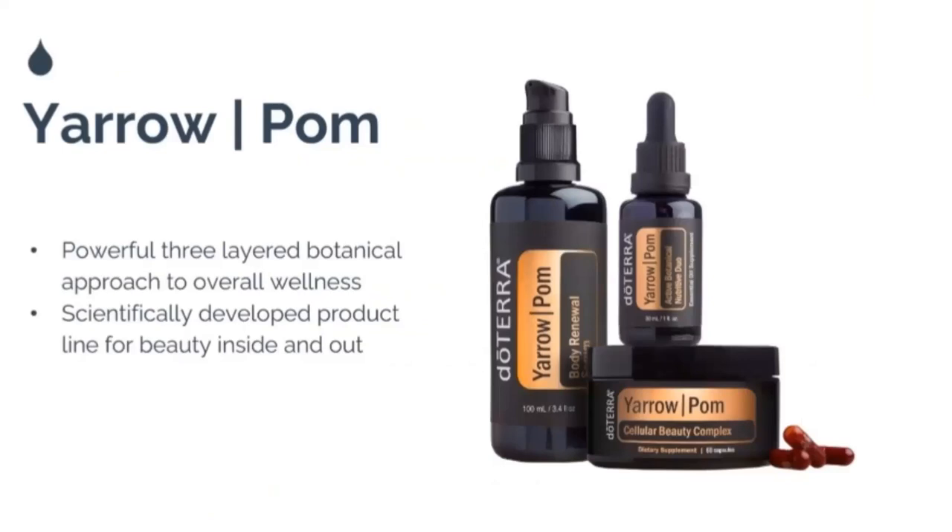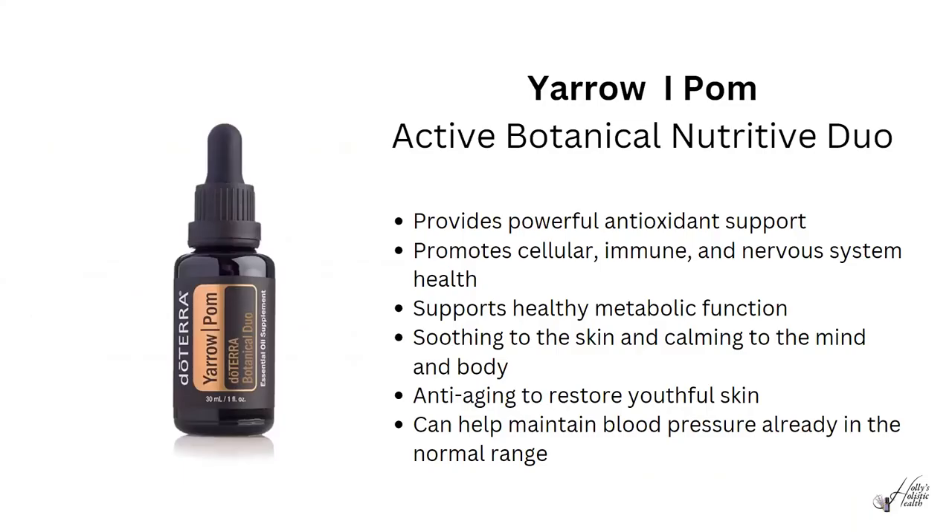Next is the Yarrow Pom trio — a powerful three-layered botanical approach to wellness, scientifically developed for beauty from the inside out. Let's look at each one individually.